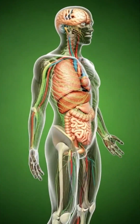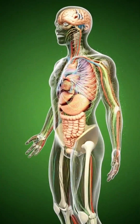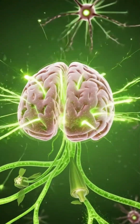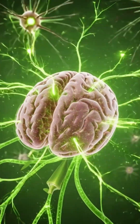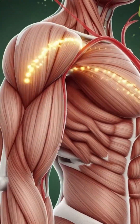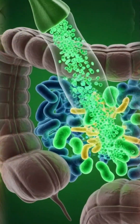When okra reaches the stomach, the mucilage forms a gentle protective layer. Acids begin breaking it down slowly, releasing vitamins A, C, K, minerals, and soluble fiber. This process helps calm the stomach lining and support steady digestion.